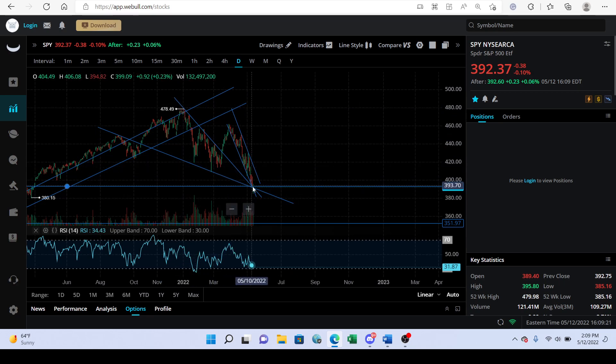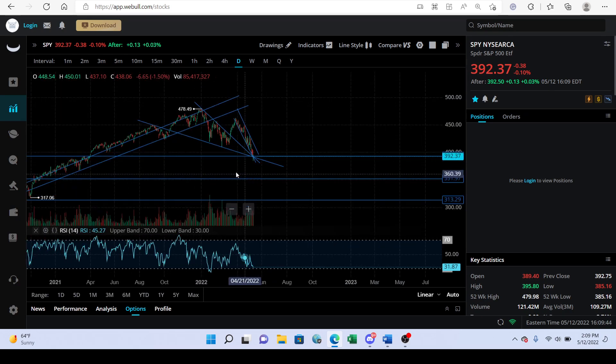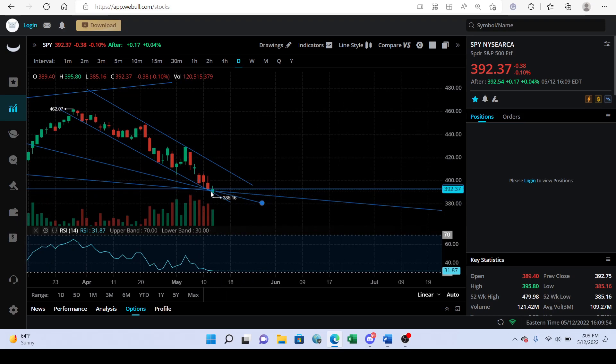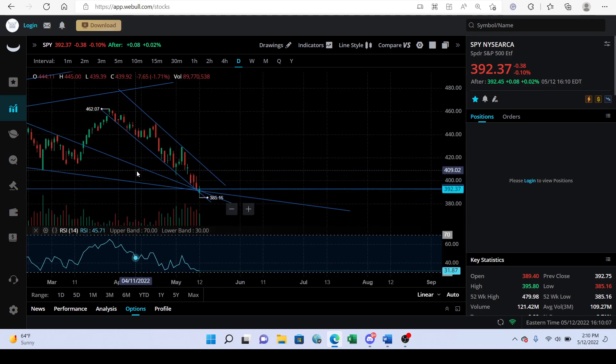All the lines just intersect right at this one point, which is right around 391 through 393. We have this downtrend channel, this bottom support line, this top prior resistance line, and this old support line. When we zoom out we've got this pretty weak support line right here — so everything just kind of lines up to this one area. Look exactly where we closed: smack right in this area.